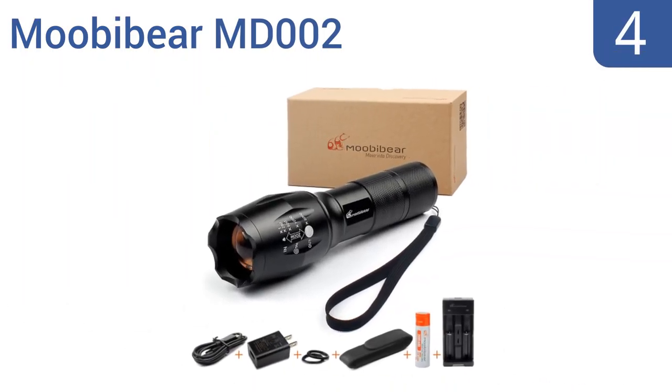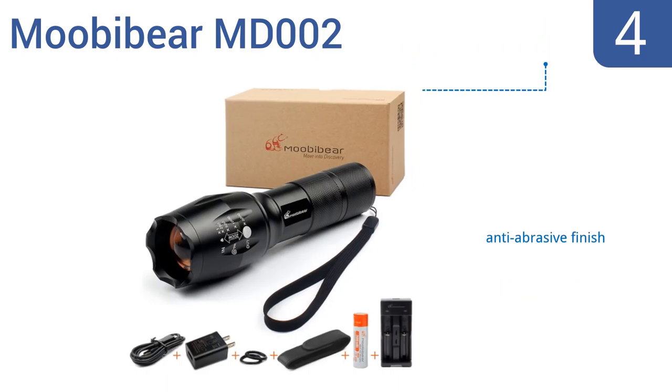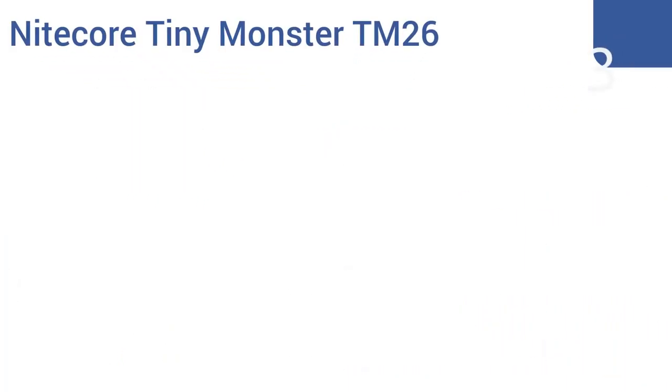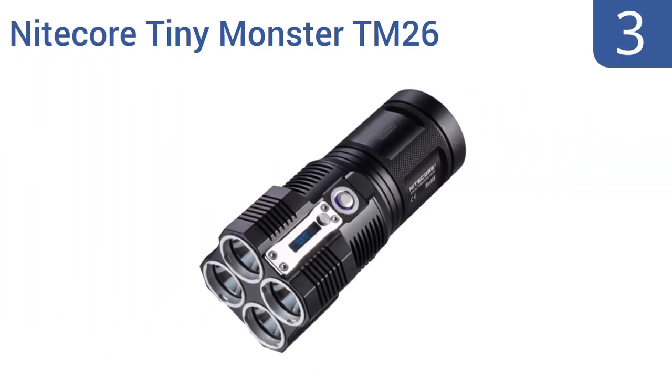At number four, capable of fitting into the palm of your hand, the Movie Bear MD-002 is a tactical-style flashlight with an anti-roll, slip-resistant body ensuring you'll never lose track of it when traveling. A DC charger and an AC adapter are also included for extra convenience. It comes with an anti-abrasive finish, a holster, and a lanyard. However, the instruction manual is a bit confusing.